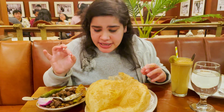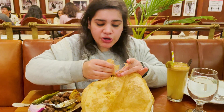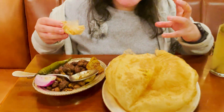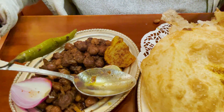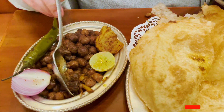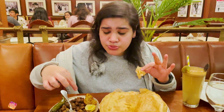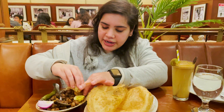The taste of the Chole Bature is very good. The Chole is made in pure desi ghee. The taste is very nice — it is not spicy at all. The size of the chickpeas is so good. The Chole is also very good. I really like the Chole. Let me take one bite.